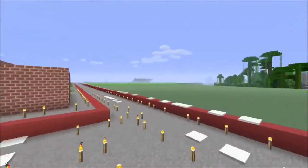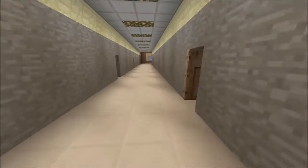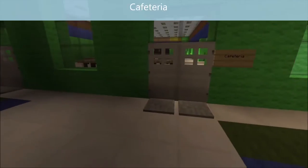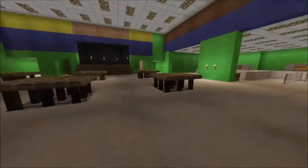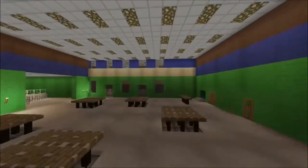Here's the back parking lot and all that. Going back inside — here's the cafeteria. In my previous videos I had like two lines, and I extended it to four lines, which is how it usually is in the real school.